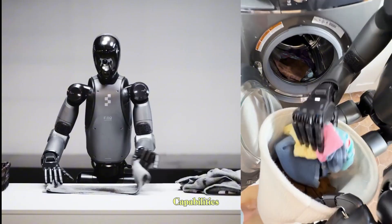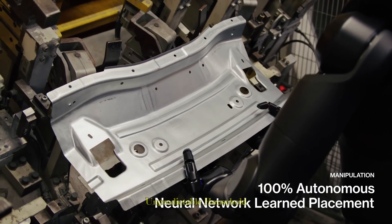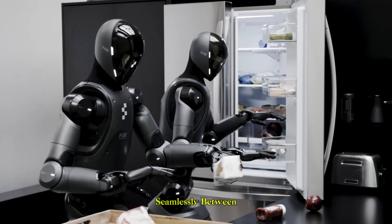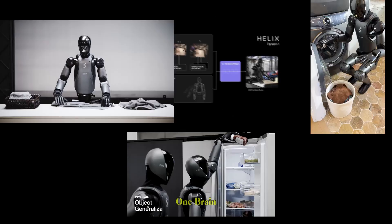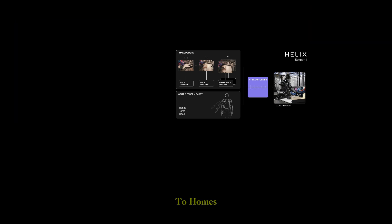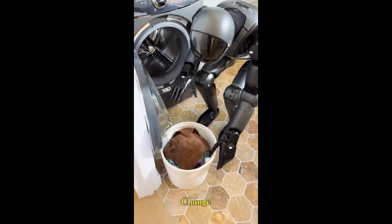These two capabilities — handling both rigid industrial work and flexible, unpredictable household tasks — point toward a future where humanoid robots can move seamlessly between environments. One brain. One robot. Many skills. From factories to homes, from logistics to laundry rooms, without a single hardware change.